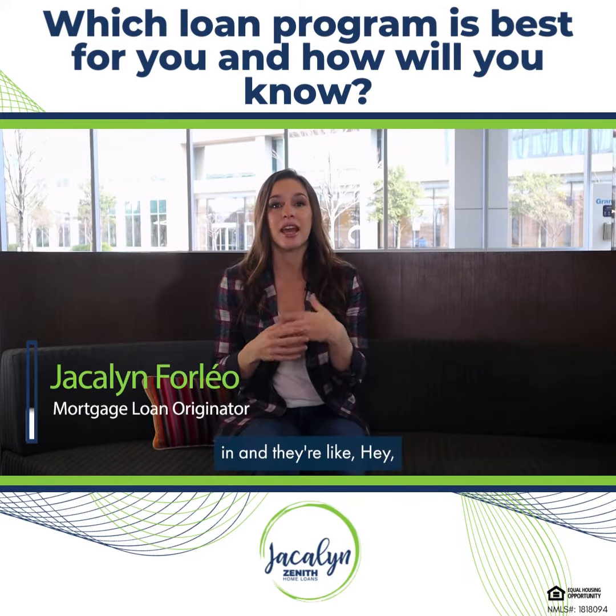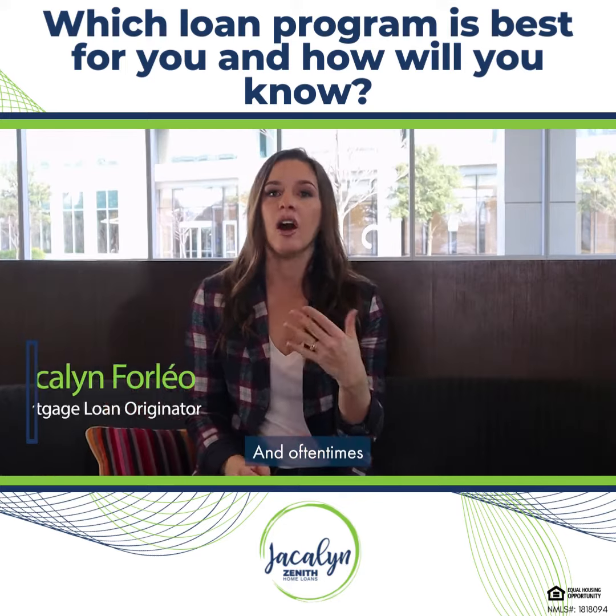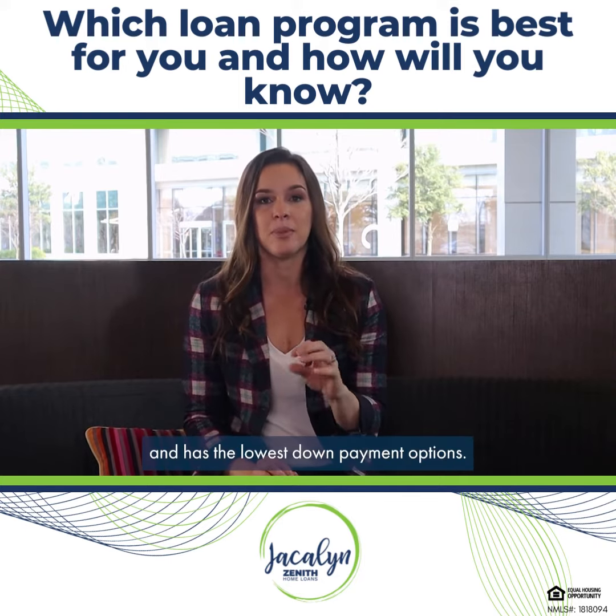A lot of times clients come in and say they really want an FHA loan with three and a half percent down. And oftentimes I'll ask the question, why do you think you want that? And no one has an answer for it. They just see it has the lowest rate and the lowest down payment options.